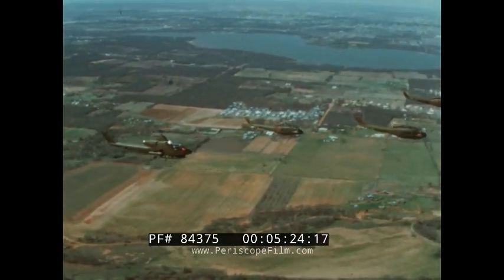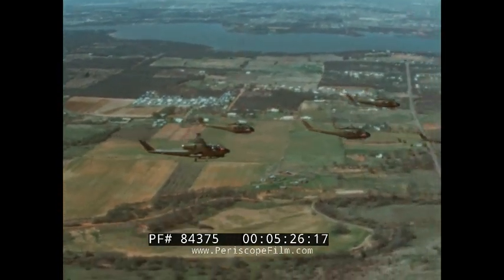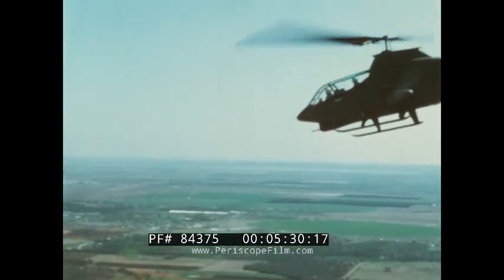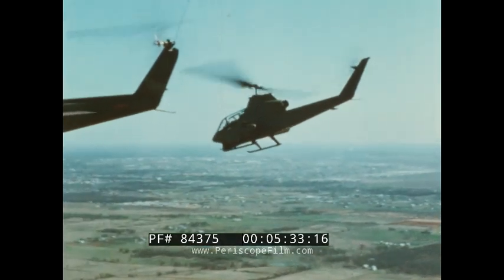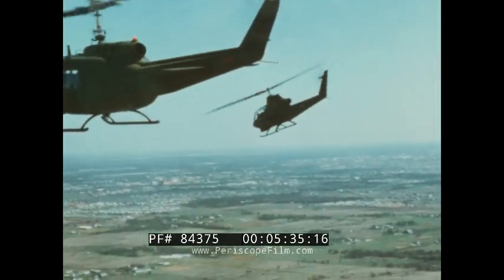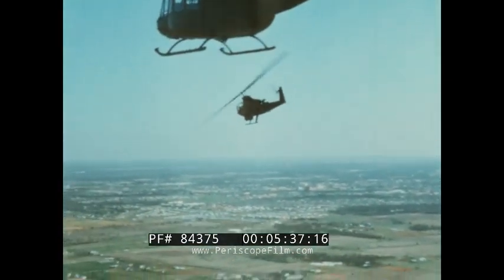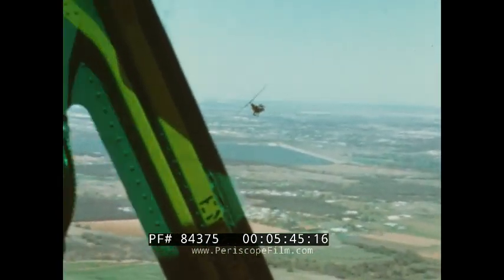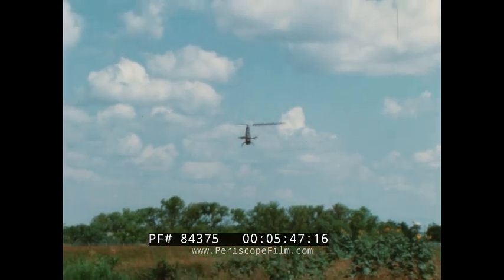For the first time, the troop-carrying helicopters of the Army will have an armed escort which can move easily in and around the formation, combining maneuverability with high forward speed for protection of the escorted ships. Closely linked to the Cobra's high-speed performance are the flight characteristics of stability and maneuverability. To utilize its high performance to best tactical advantage, new flight techniques have been developed around the Cobra's unprecedented maneuverability.